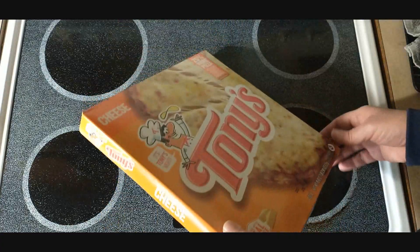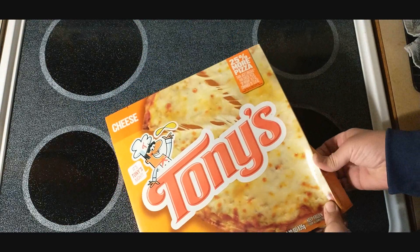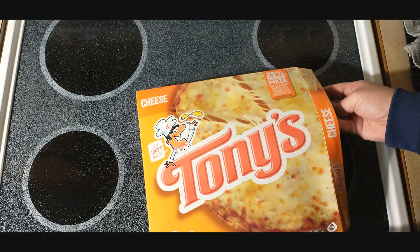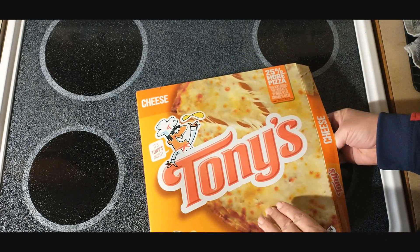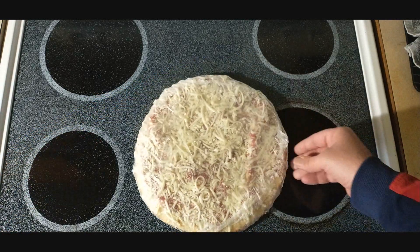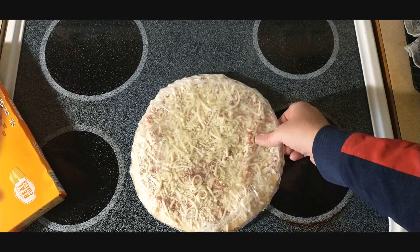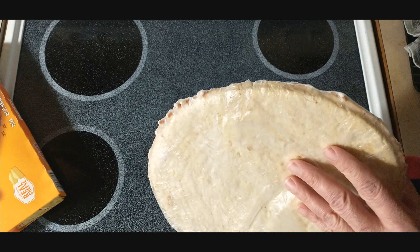Now it's time to enjoy 'perfect pizza' — it actually says 'perfect' on the box. This is the cheese, of course. It's been a long time since I had just basic cheese; I usually go for toppings. This was the only Tony's they had at my local store — pepperoni and cheese — and it was only $3.65.